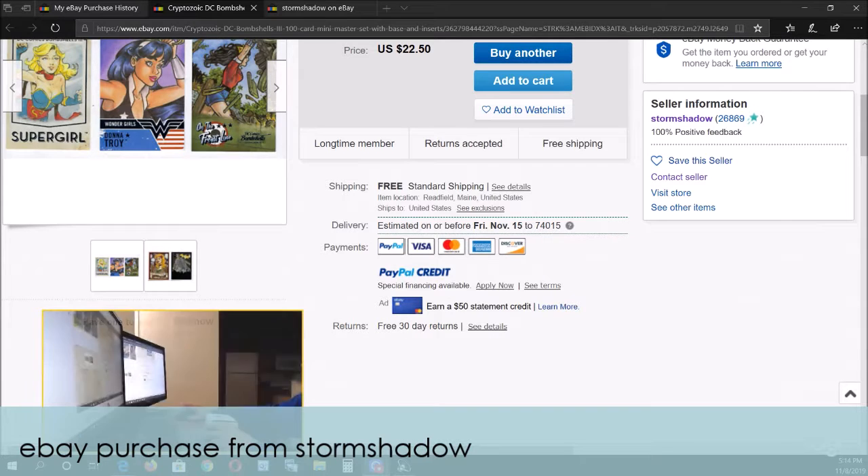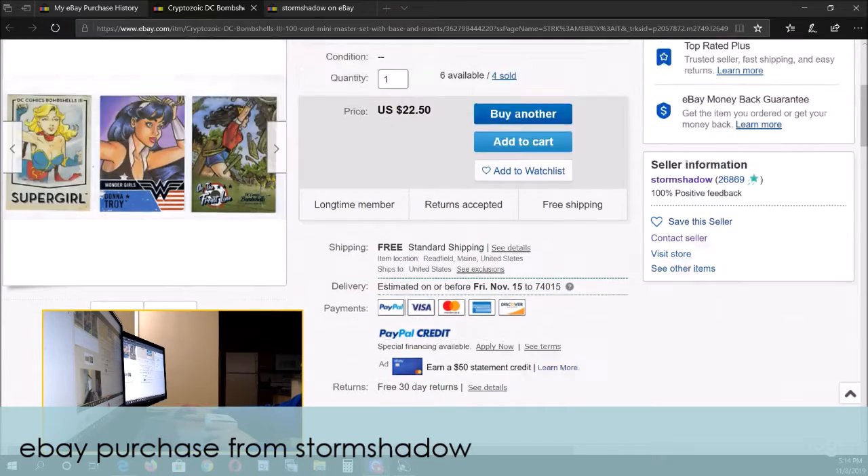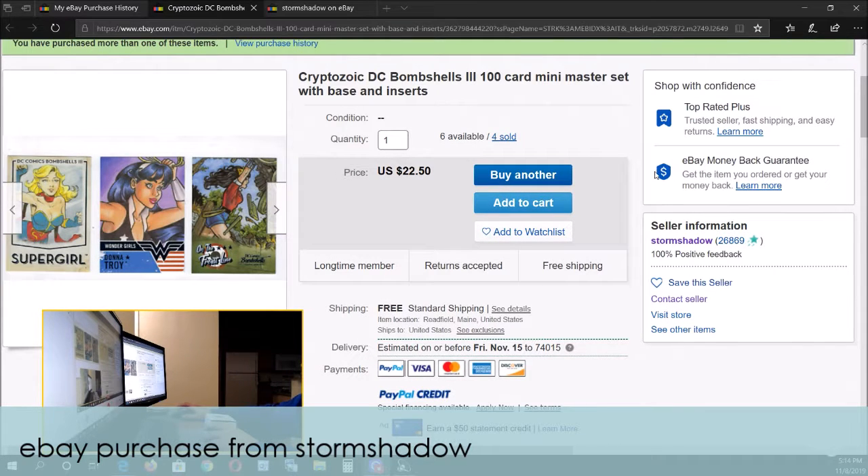Okay, so this is my DC Cryptozoic Bombshells on-card set.